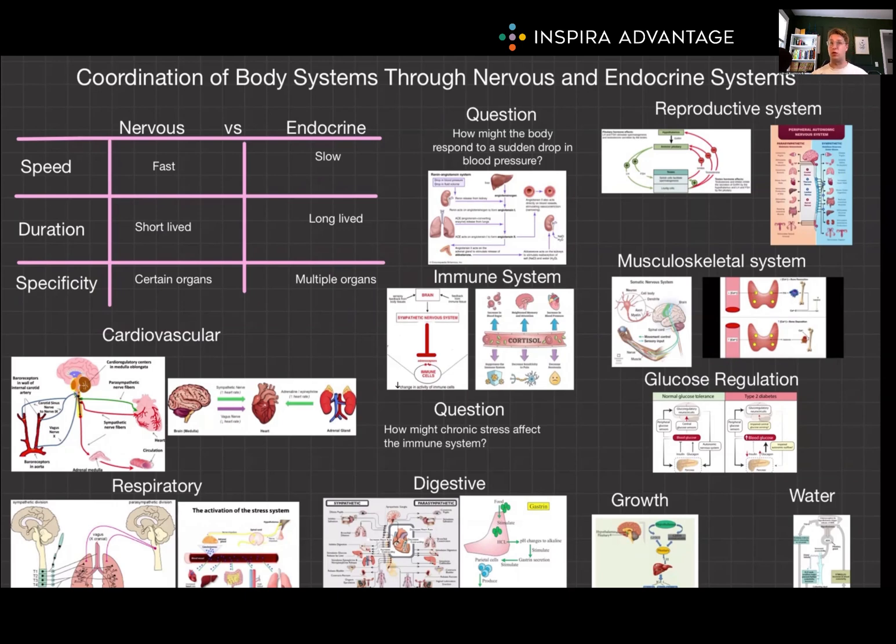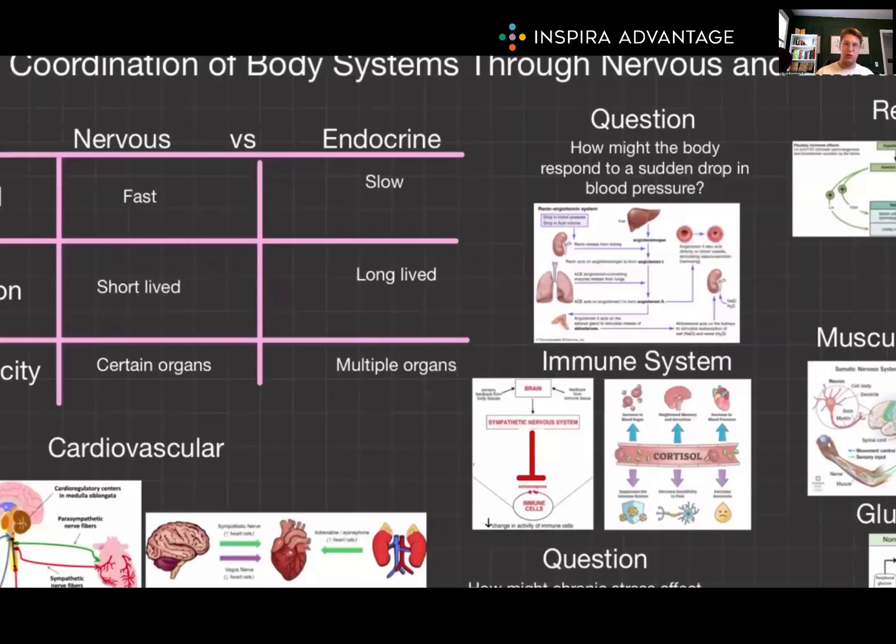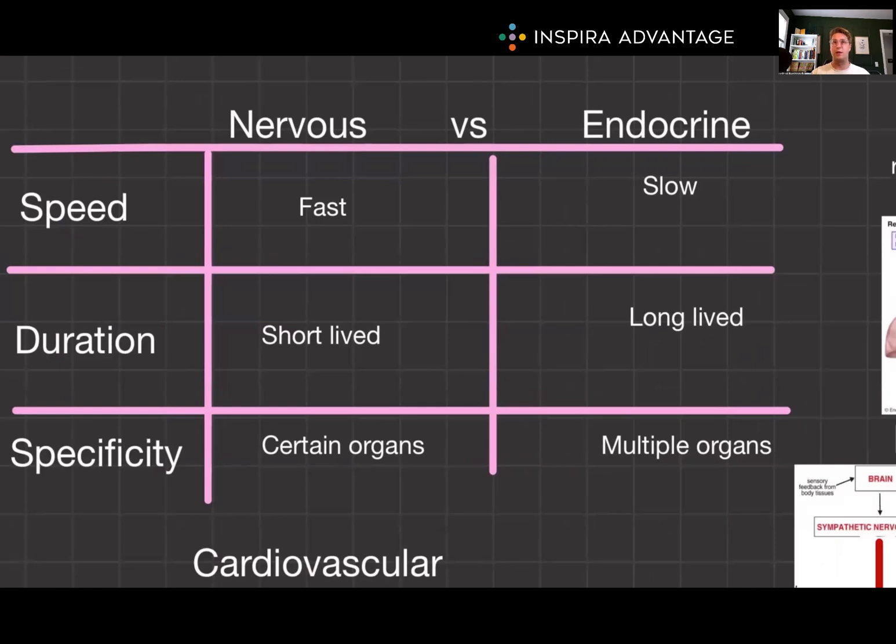These two systems act as the body's control centers, regulating and integrating the functions of all other systems. Let's start by reviewing the key differences between these systems. First is speed: the nervous system acts quickly — milliseconds — while the endocrine system acts more slowly, seconds to days.